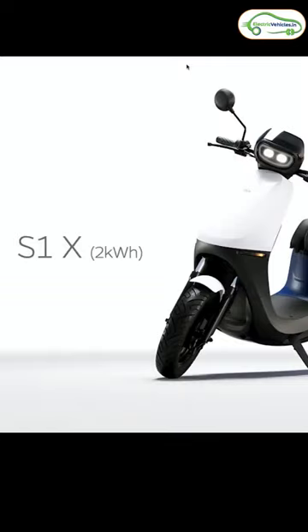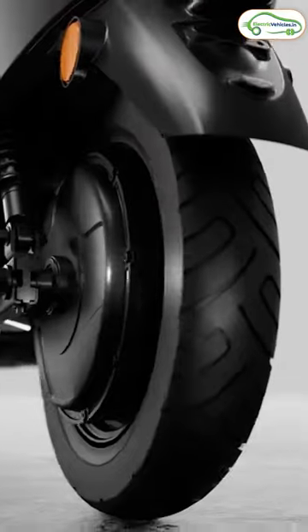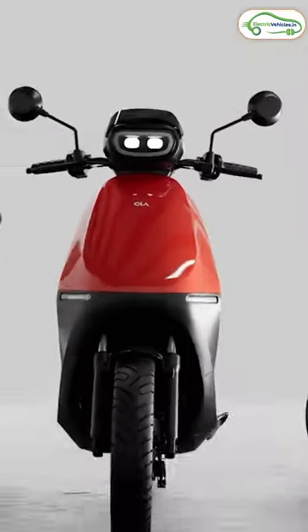The base variant gets a 2 kWh battery pack and Ola is claiming a range of 95 kilometers on a single charge. The ex-showroom cost of this base variant is ₹69,999.